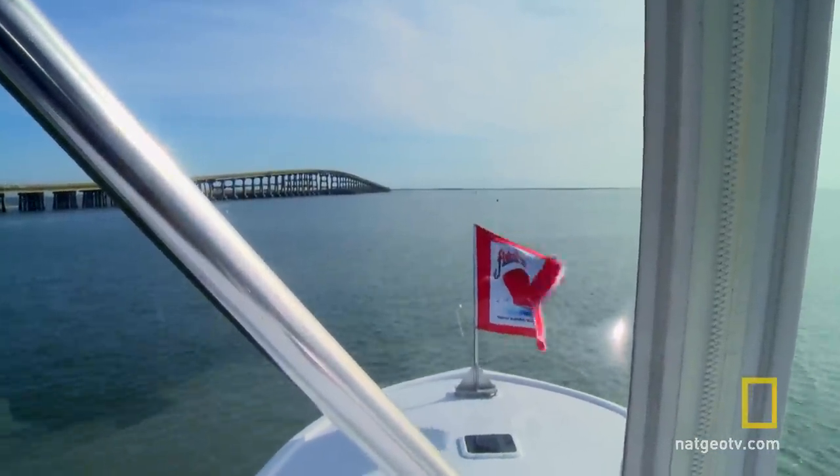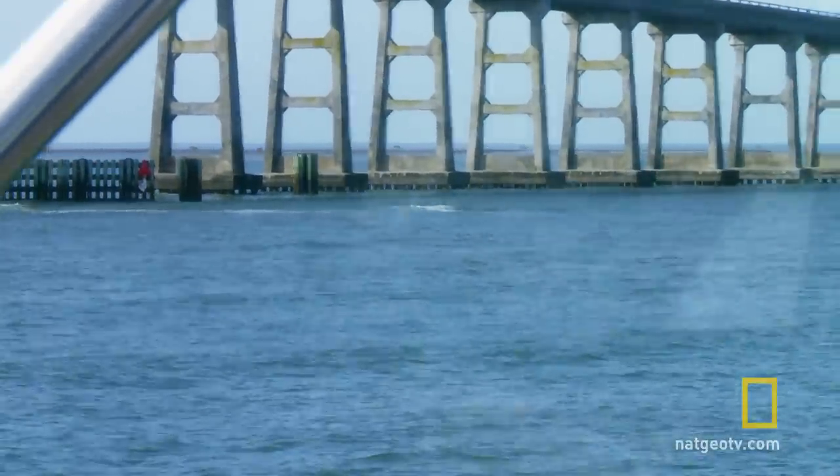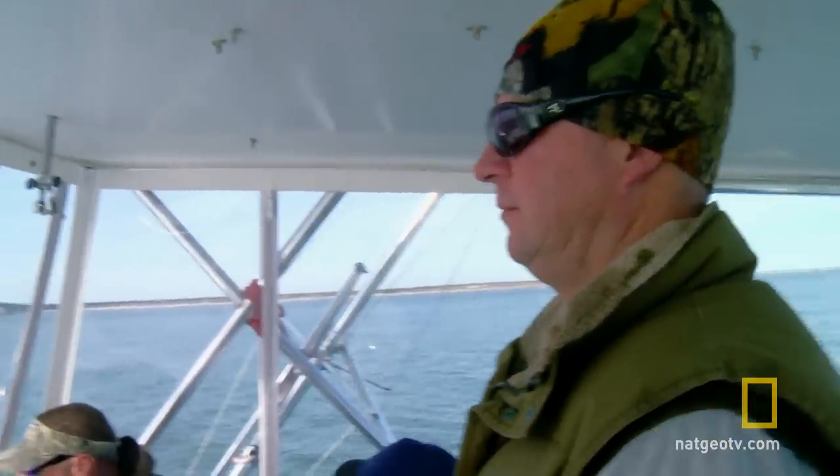Look at it breaking in front of the main span there. There should be — what — 15 feet of water there? Supposed to be 12 fathom. It's hard enough to catch a fish out here, but we got one.